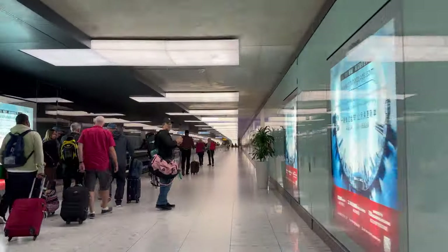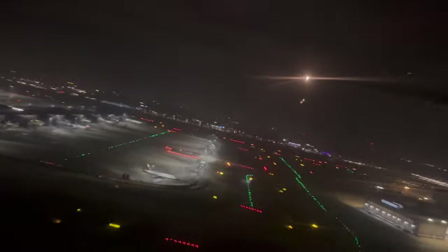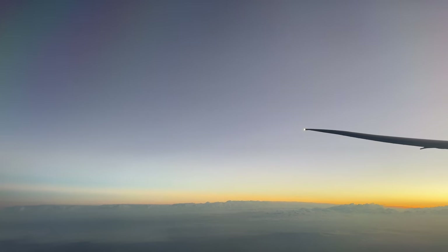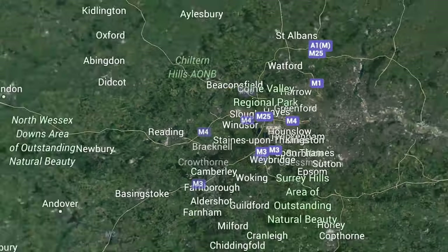Today we're jumping on board one of the very best airlines in the world and one of my favourites, EVA Air. As always I'll be providing a detailed trip report and a summary of my overall experience. I've also done full trip reports on their Royal Laurel class and their premium economy class and I'll leave the links in the description.